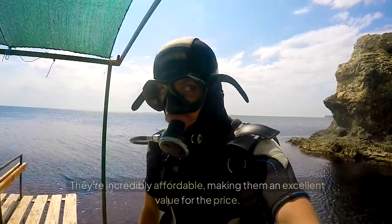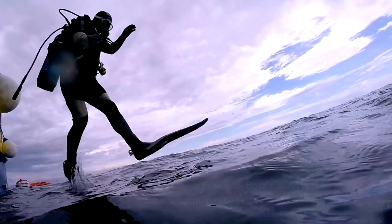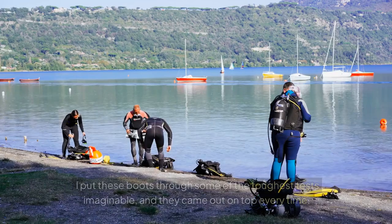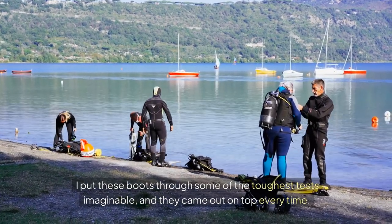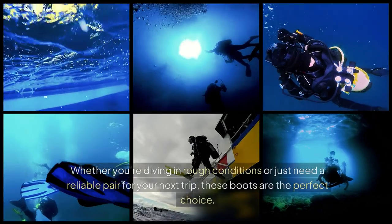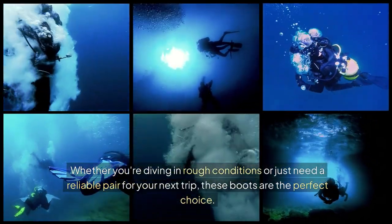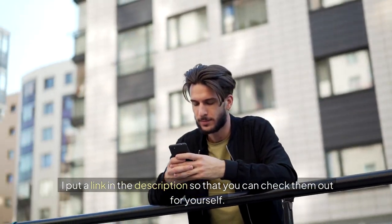The best part? They're incredibly affordable, making them an excellent value for the price. But what really sets the Cressi Corsor boots apart is their exceptional durability. I put these boots through some of the toughest tests imaginable, and they came out on top every time. Whether you're diving in rough conditions or just need a reliable pair for your next trip, these boots are the perfect choice. I've put a link in the description so that you can check them out for yourself.